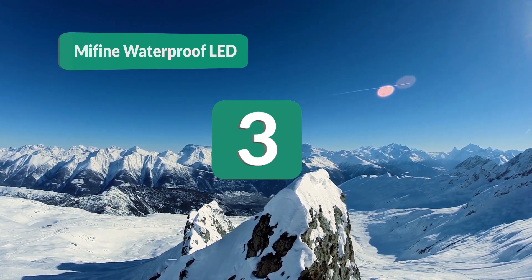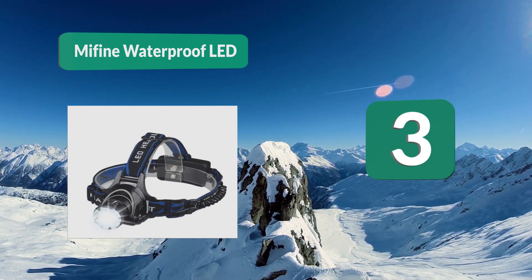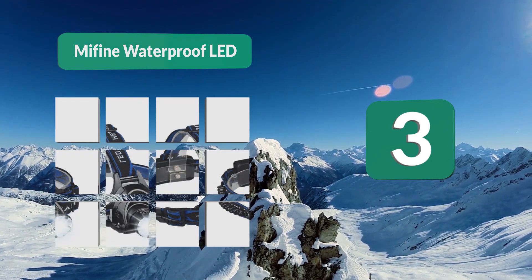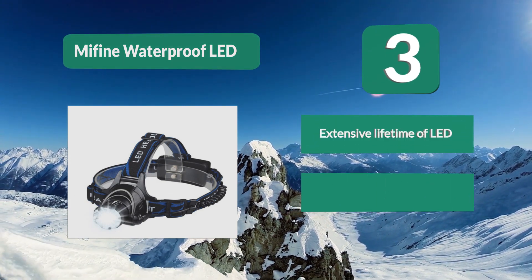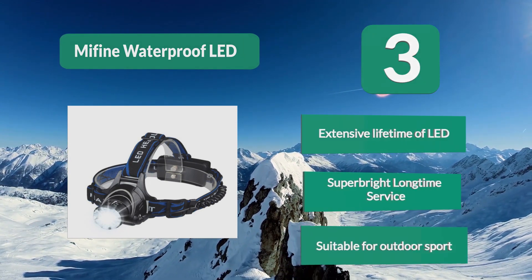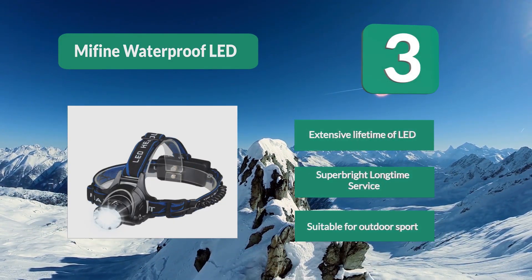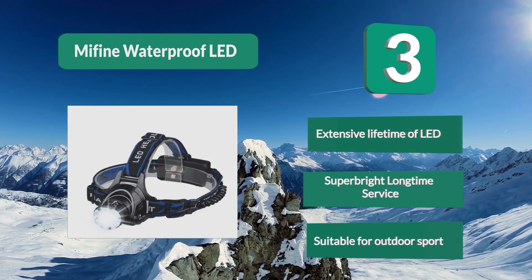Number 3: Mi Fine Waterproof LED. Durable and also rechargeable, the Mi Fine Waterproof lamp includes a red light to let you know when the charge is low — an important feature if you are fishing farther from shore. There are fewer lighting modes, making for more streamlined and faster access. Features an extensive LED lifetime, super bright long-time service, and is suitable for outdoor sport.